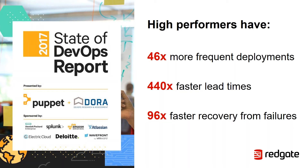When we compare this year's report with last year's, we can see that the gap between high and low performers has narrowed slightly for throughput — deployment frequency and lead time — but has actually widened for stability, measured by mean time to recover and change failure rate. This is likely because lower-performing teams have worked to increase speed but haven't invested enough in building quality into the process. Higher performers understand they don't have to trade speed for stability, because by building quality, they get both.